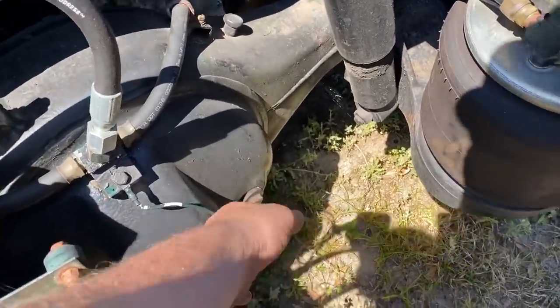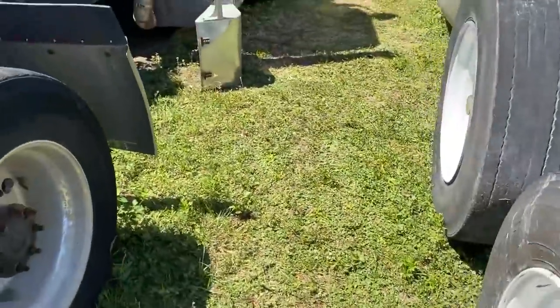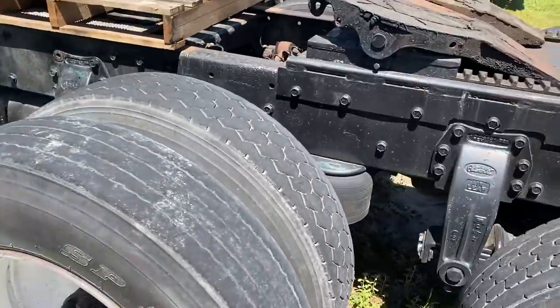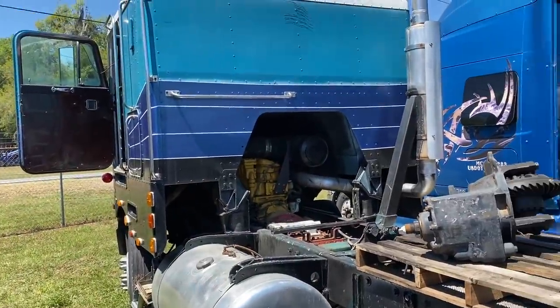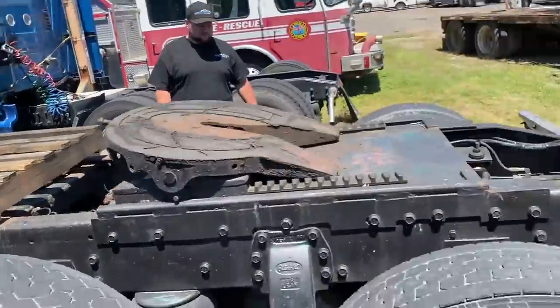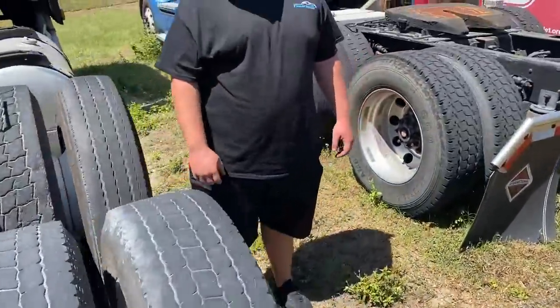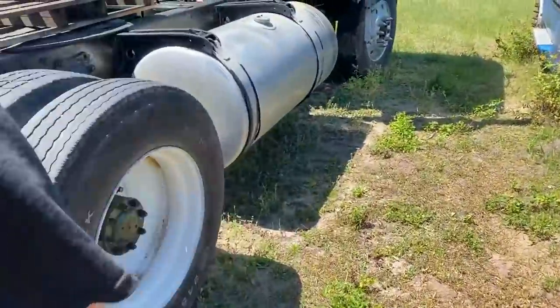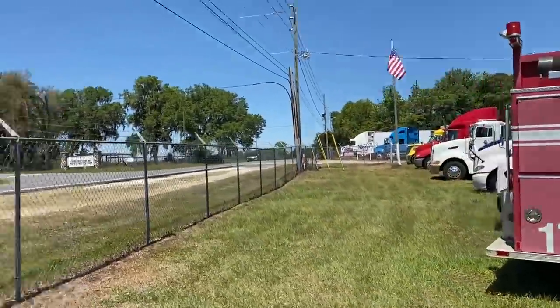You can see the axle tip sensors down there. The tires are definitely going to need replacing — they're trash, and that one's low. The asking price on this truck is about ten thousand dollars. We'd definitely have to work with them a little bit on the price.